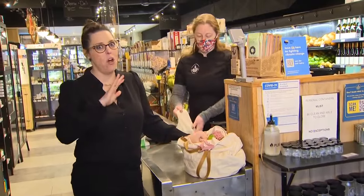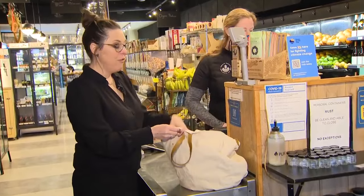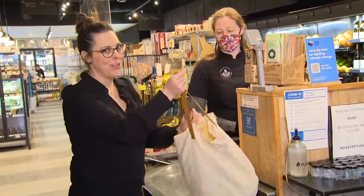Here's a pro tip. We've all forgotten our bags, right? So before you head out to the grocery store, write 'bags' at the top of your list.